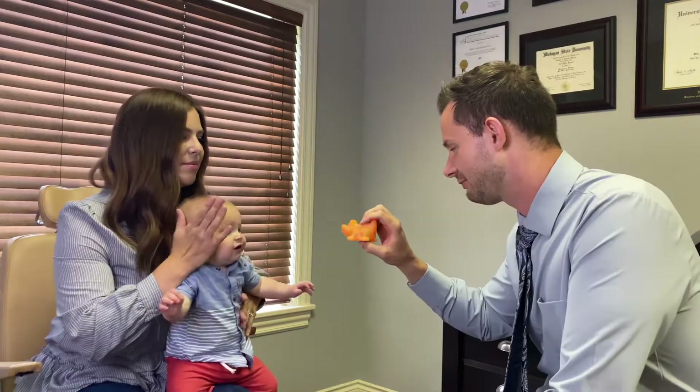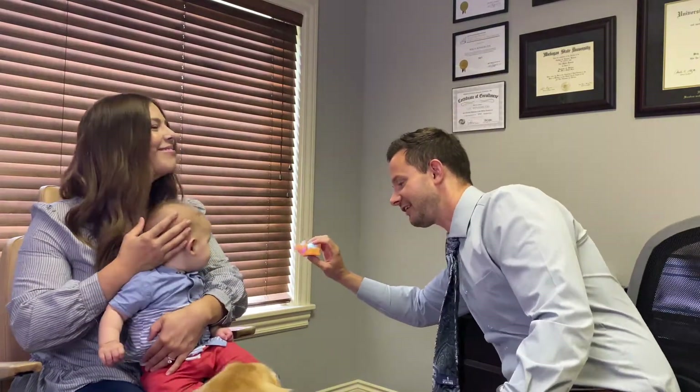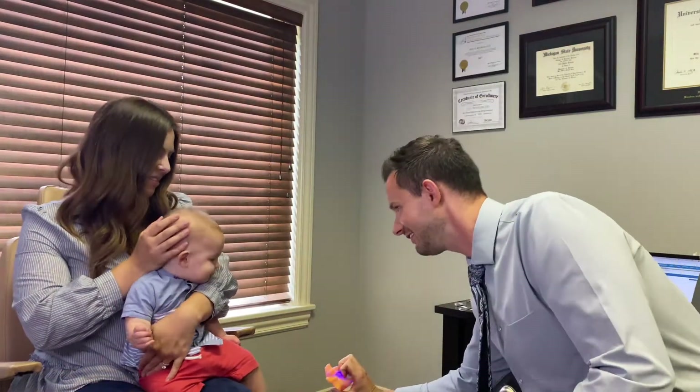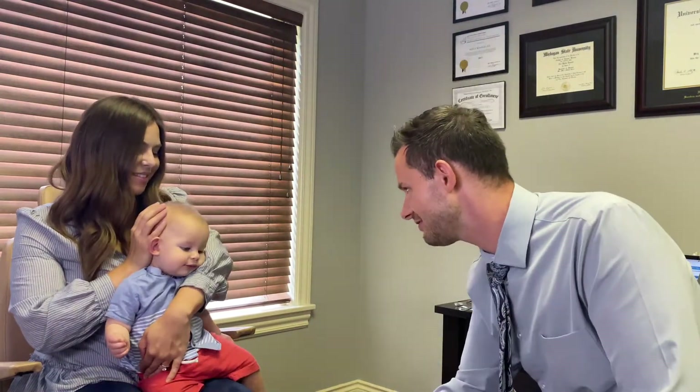Now let's check his eye movements — his range of motion with his eye muscles — to make sure they're all working and there's no paralyzed muscles where he can't get his eyes to certain locations. We're going to see if he can move his eyes: up here, down here, over here, straight up, straight down. Perfect — he's got normal eye muscles, he can get everywhere.